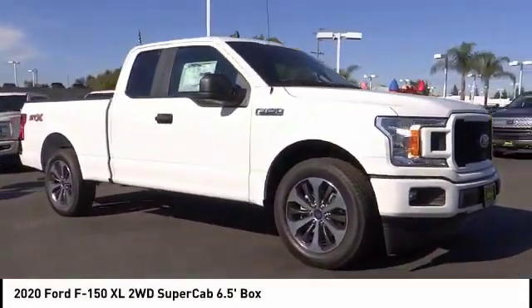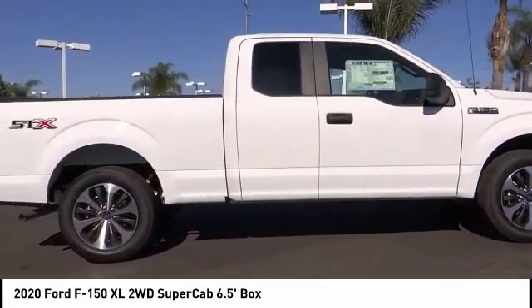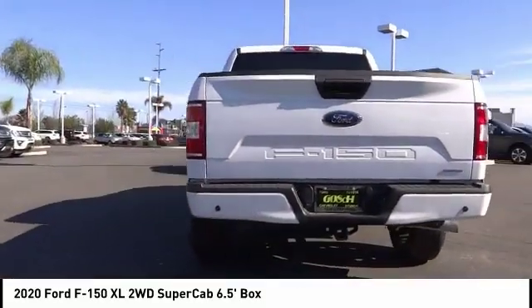We are pleased to show you the 2020 F-150. A Ford F-150 knows how to handle any situation. It's built to follow orders, no whining. This vehicle has less than 100 miles.